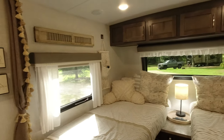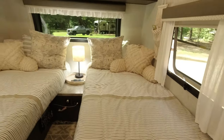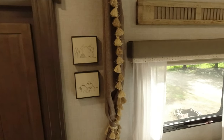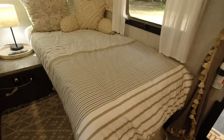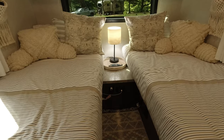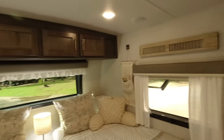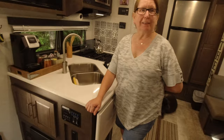We have the Mini Lite 2204S which is the twin bed version. My wife did all the decorating — most of the stuff on the walls was not there when we purchased it. Pictures, curtains, all the bedding is our own. The stuff they give you is okay if you don't care about that kind of thing, but we wanted it to look really nice, so Helen went over and above to decorate and it came out really, really good.